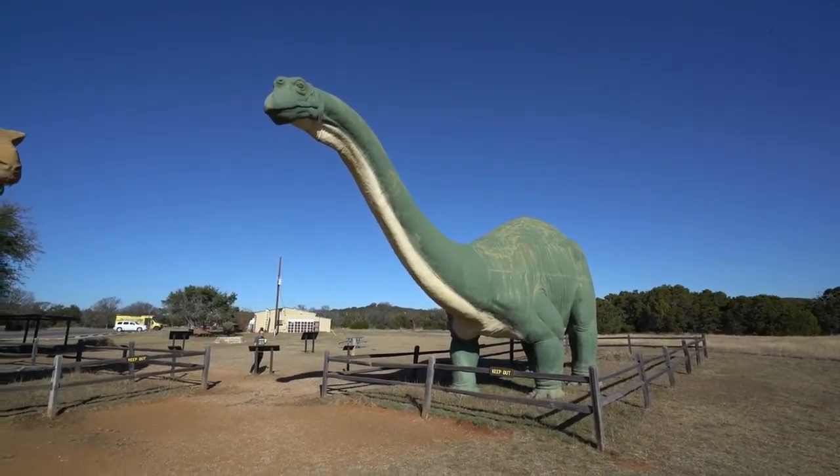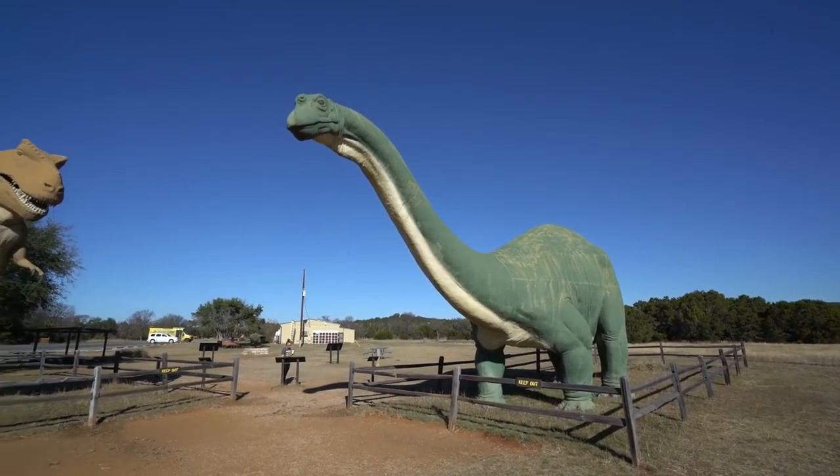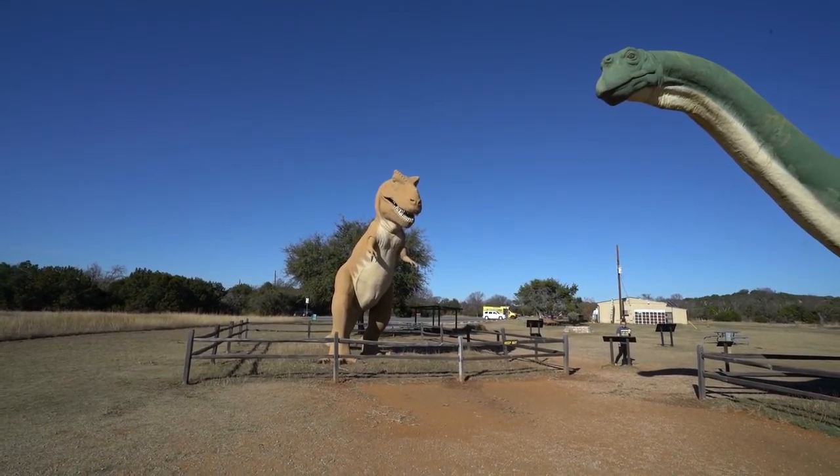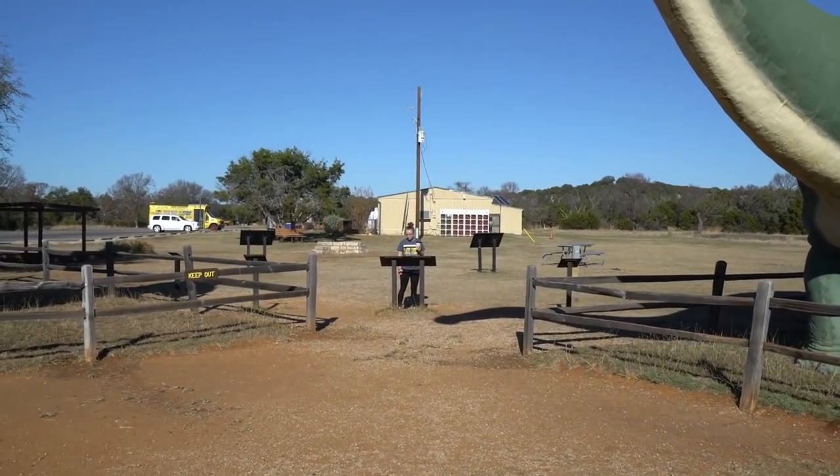Next to the park entrance we have the Brontosaurus. These are both life-size figurines, and then the Tyrannosaurus Rex, and then we have in the middle the Pterodactyl.